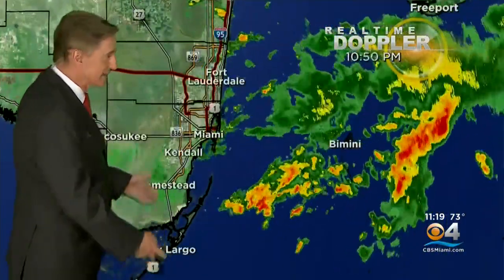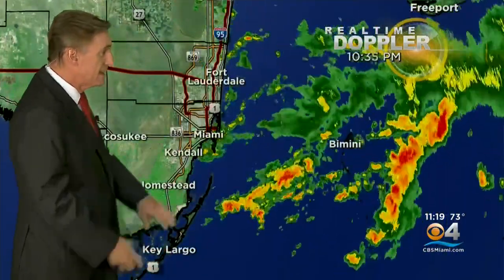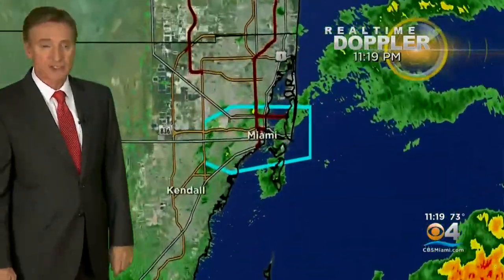Here's the radar tonight, and you can see this kind of raggedy ball of showers and thunderstorms just off our coast now, gradually lifting to the north. That's the low-pressure area that is slowly moving towards the northwest Bahamas, and as it does, it's going to pull the heaviest rain away with it. There's a pretty good lightning show out there right now, but most of the rain is gradually decreasing.